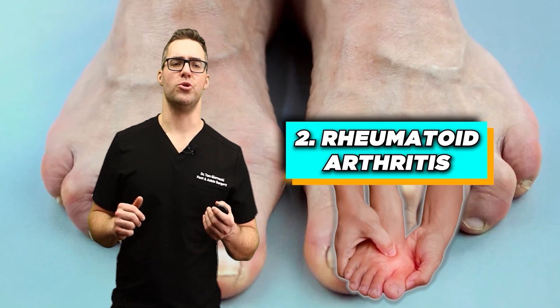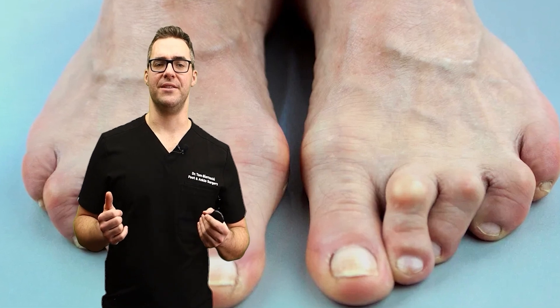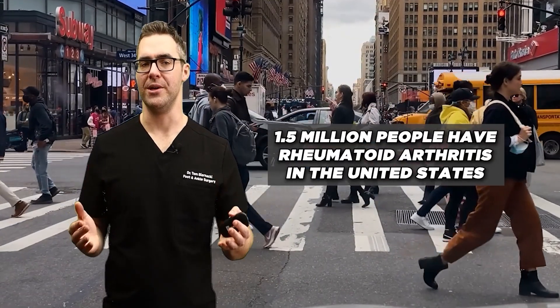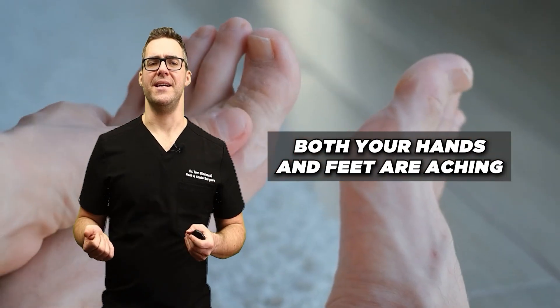Number two: rheumatoid arthritis. This is an autoimmune disorder that can affect more than just the joints. According to the Arthritis Foundation, at least 1.5 million people in the United States have rheumatoid arthritis, and it's much more common in women. This is when both your hands and both your feet are aching.